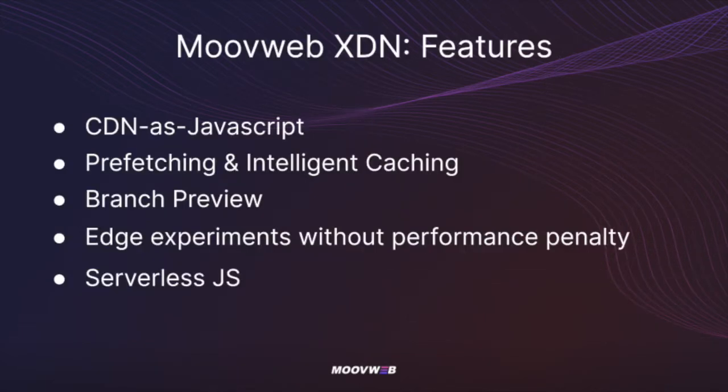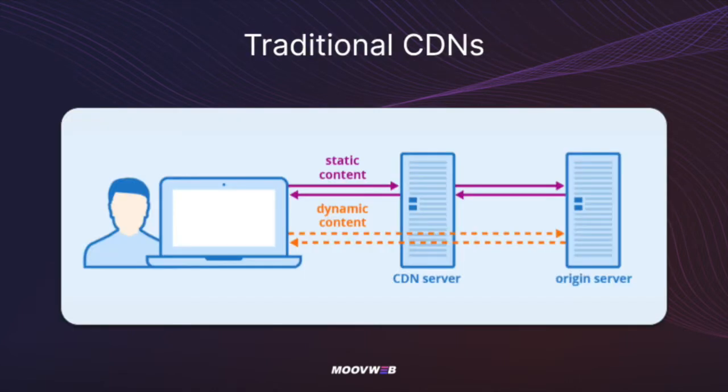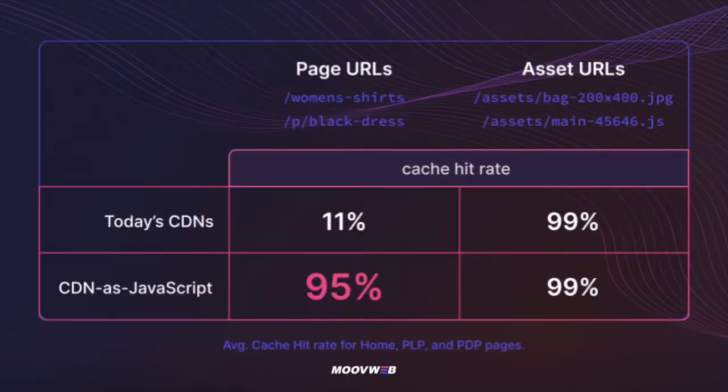Two of the best features of XDN are the CDN as JavaScript and prefetching. Traditionally, you'd use CDNs to cache your digital assets like images and videos to reduce site load times. But using CDN as JavaScript, you can now cache your API responses in addition to digital assets, which reduces load on your back-end systems and allows for sub-second page load times.